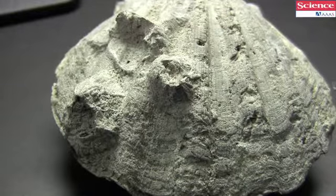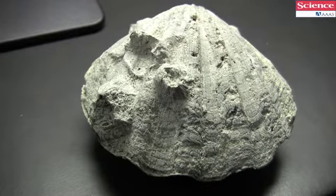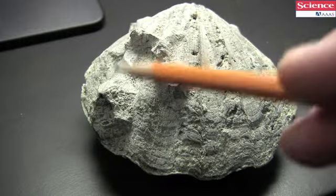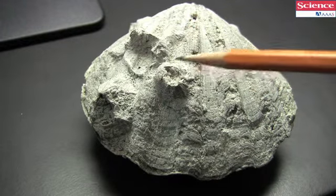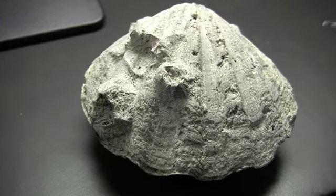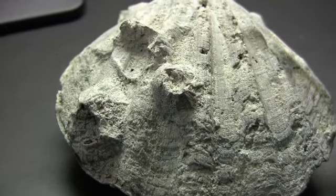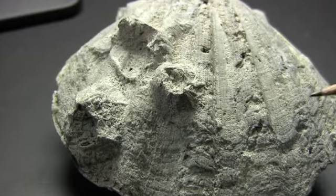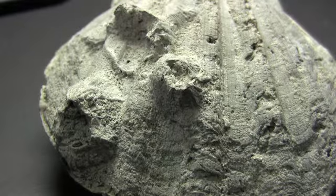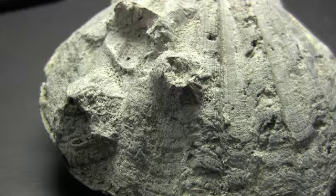This particular example is another Chesapectin that is not so well preserved — it looks like it's had a hard life on the sea bottom. These objects attached to it are barnacles, which reached a very large size in these particular seas. Some of the holes are penetration marks of various organisms that could bore through the shell, such as certain kinds of sponges and certain kinds of bivalves.